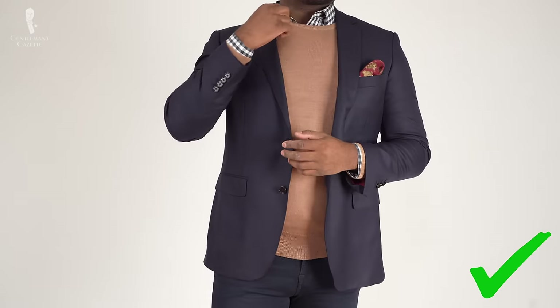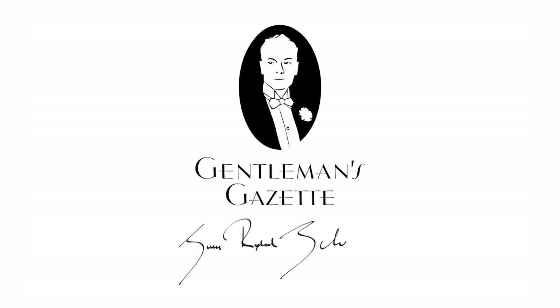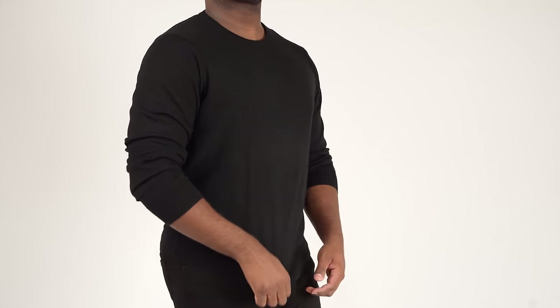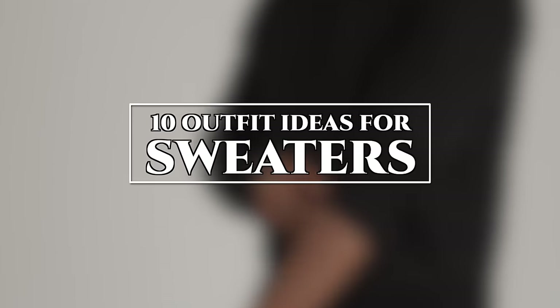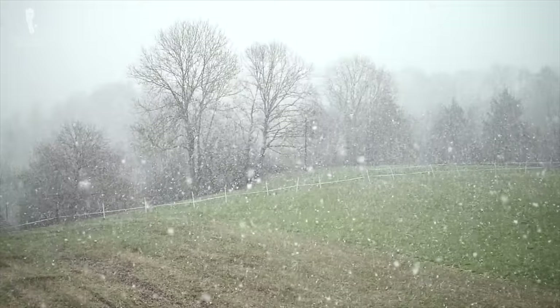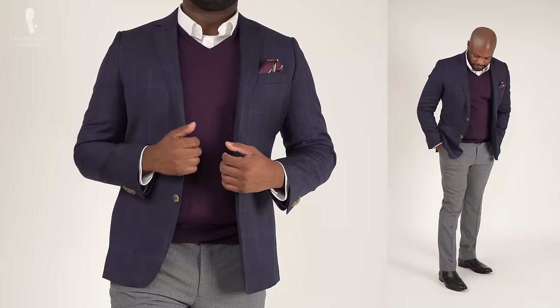Welcome back to the Gentleman's Gazette. Today we are sharing 10 outfit ideas to wear with sweaters. As we enter the fall and winter season, it's always going to be helpful to have some great sweater outfit ideas in your back pocket that will work for a variety of men.